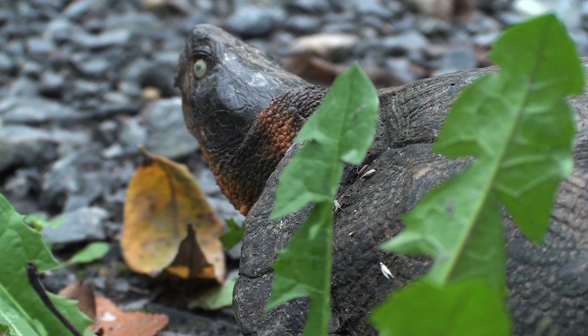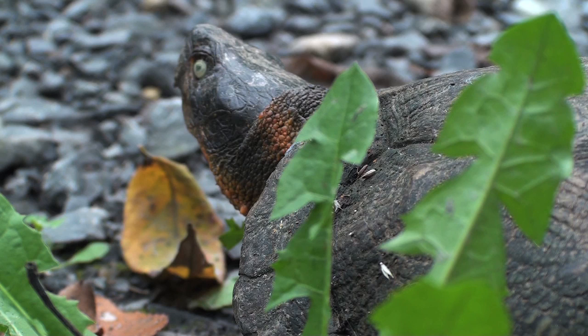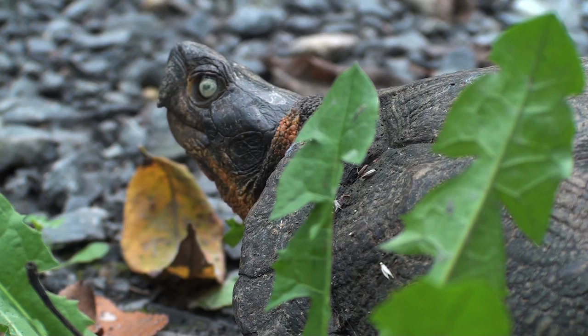If you see one of these slow-moving creatures in the wild, please let it be. Their population is in decline, and they need all the help they can get. So don't take turtles — take pictures. They will be better.